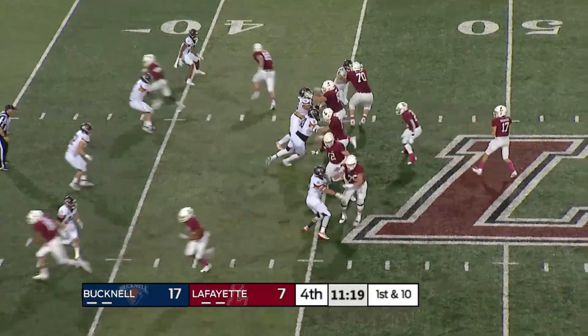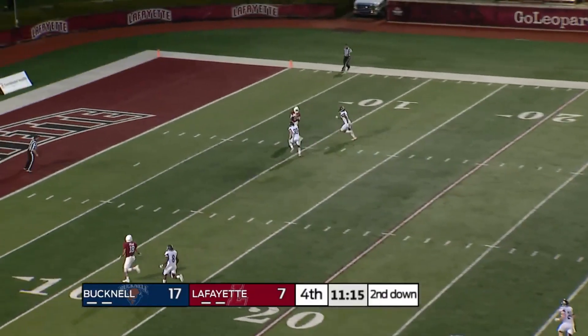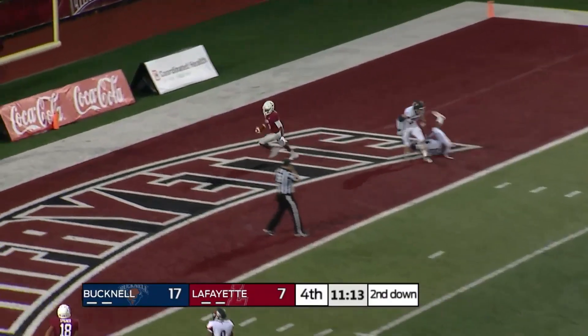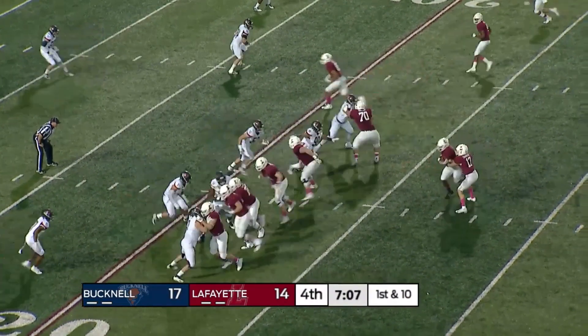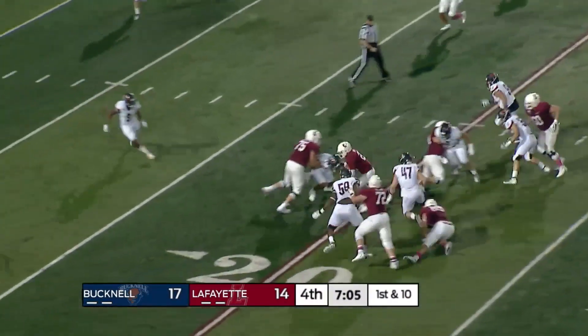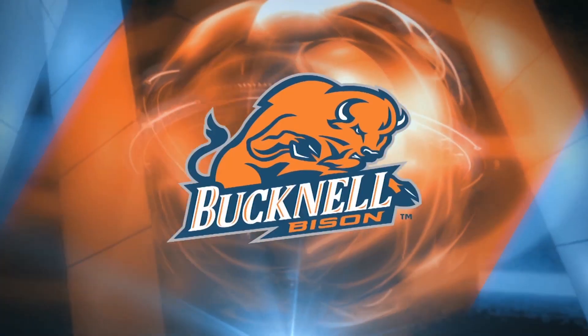Shoemaker on second and three — has all day again — goes deep. Man is wide open — it's Pearson, touchdown! Lafayette missed coverage trying to take their first lead since it was seven nothing. Here's a handoff left, big hole — here comes the running back for a touchdown. Simpson will break it for the orange and the blue.